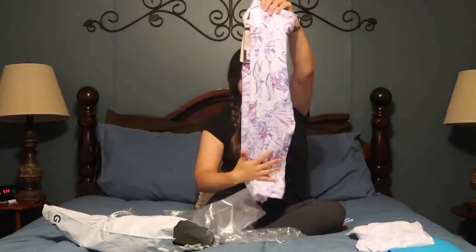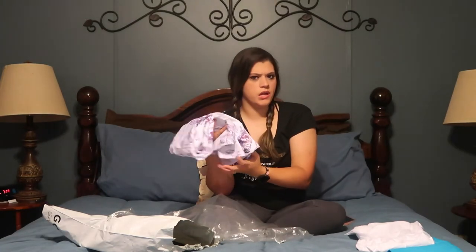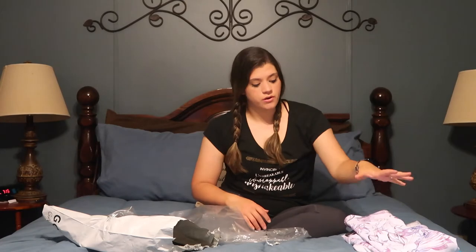I'm super excited about all of this. I do have three more items coming in, so super excited about that. All of these items were on sale, so that's even more awesome. They have like a 25% off Mother's Day sale going on, so that's super exciting.